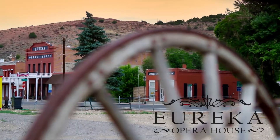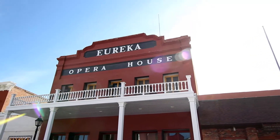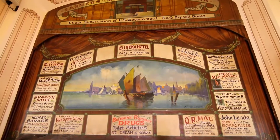Right now, I'm standing in the Eureka Opera House, and the Opera House is rather unique. It was built in the 1880s. We use it, actually, on a daily basis for conventions and meetings. We do a performance once a month here, sometimes twice, depending upon the time, the season.